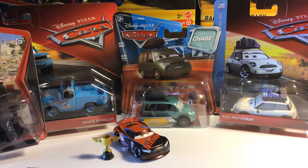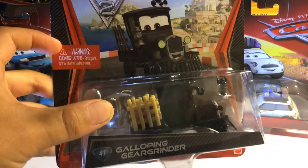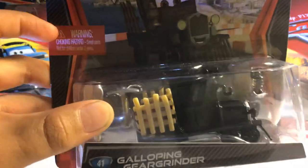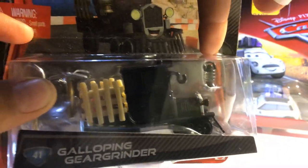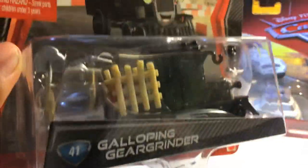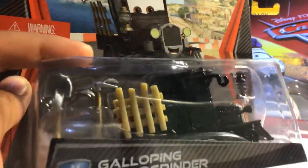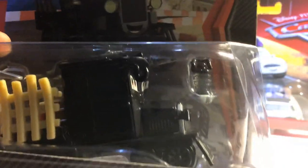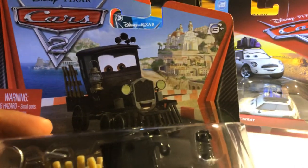Let's move on to the next car: Galloping Gear Grinder. As you can see there, you can read the warning sign — choking hazard, small parts, not for children. It is not for children because this light here might choke a little kid if he swallows it. And here is the shovel and the pickaxe, I think. Here's Galloping Gear Grinder — a nice picture of it.